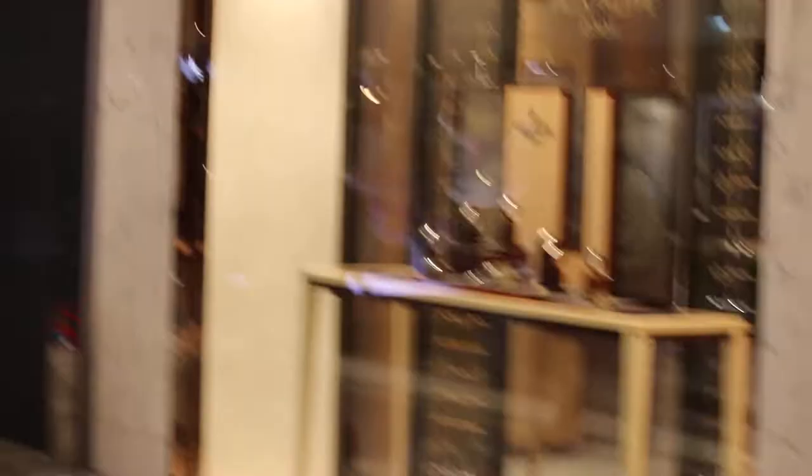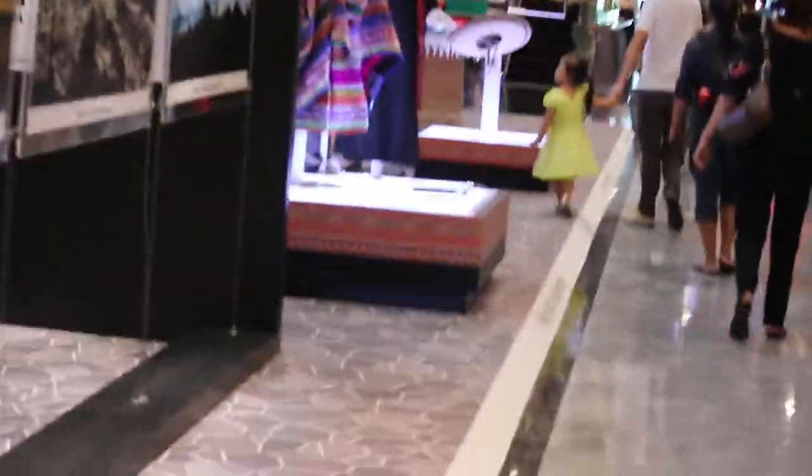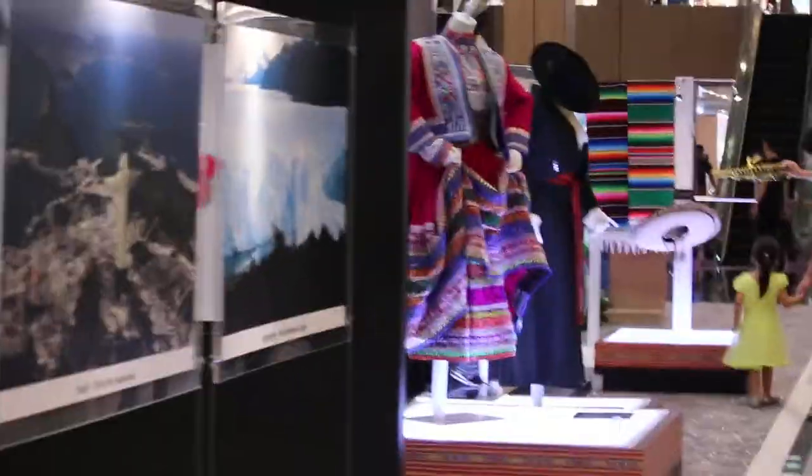This is Paragon Shopping Centre, Singapore. September 9th, Saturday, September 9th 2018.